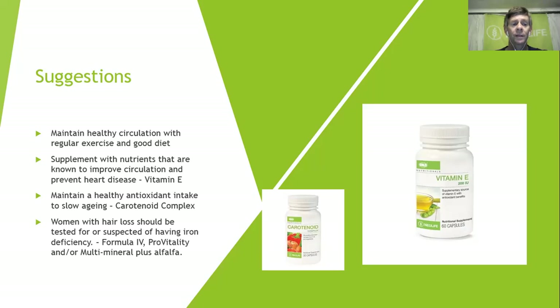Women with hair loss should be tested for or suspected of having iron deficiency. If you are losing hair for some unknown reason, you can visit your local GP or go directly to a lab and ask for a simple blood test to check iron levels. Products containing iron include Formula Four, Pro Vitality, and multi-mineral — the number you need will depend on how deficient you are.